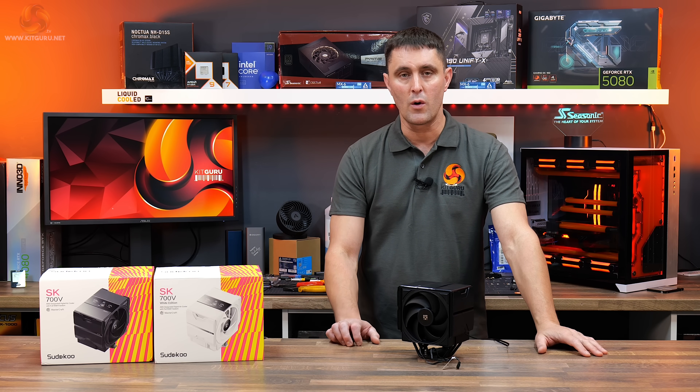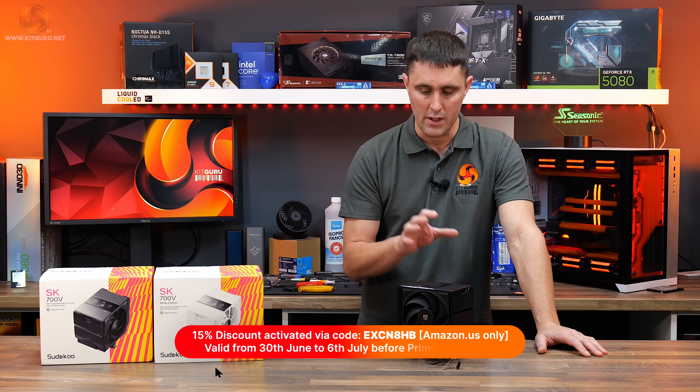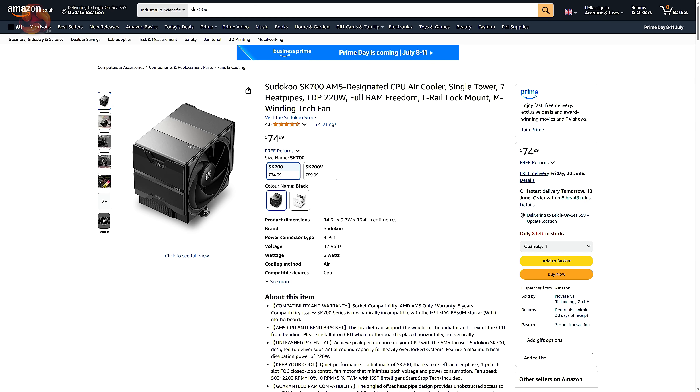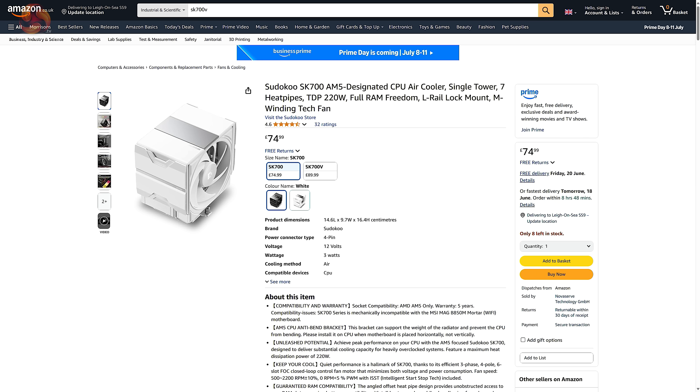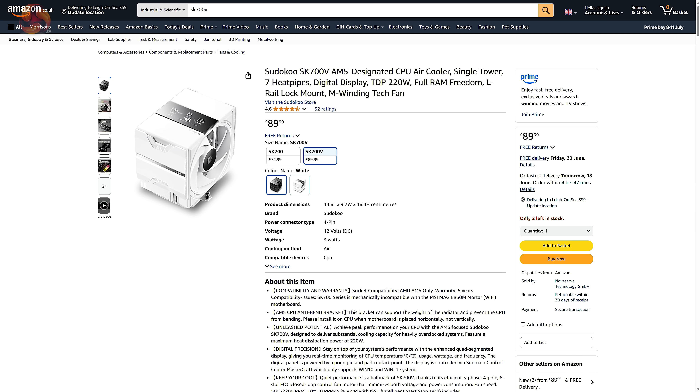Currently Sudoku is running a special promotion just for KitGuru viewers. You can pick up the white version right now with a 15% discount using this code. For UK buyers you should be able to pick this up on Amazon UK. The non-LCD SK700V in either black or white is £75, and the LCD version again in either black or white colour schemes is £90.